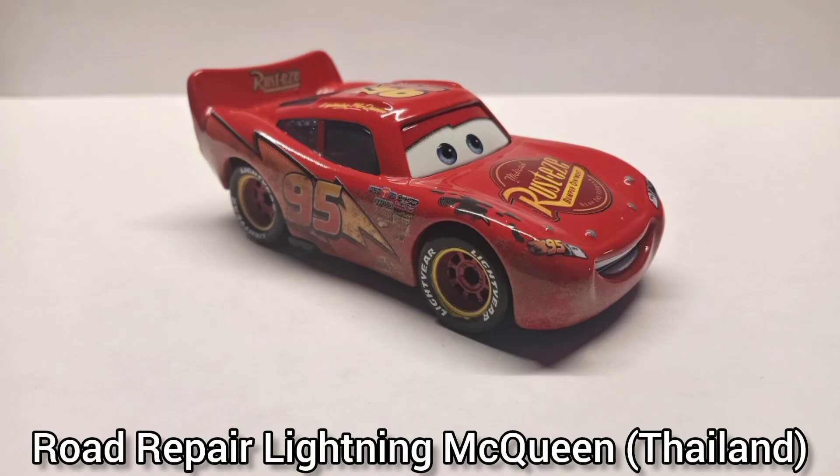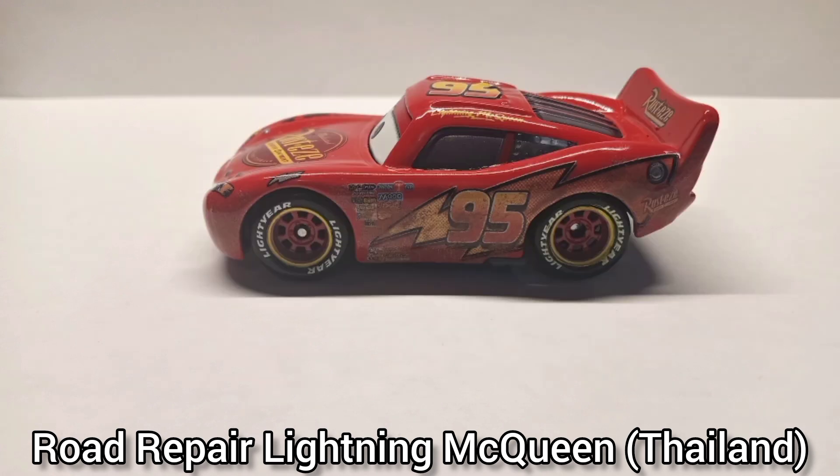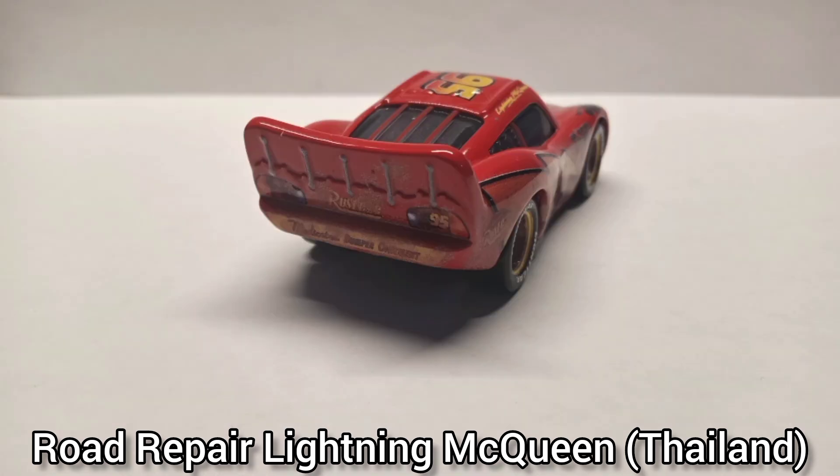There's his tar mark. Seriously, why did they release this? Road Repair Lightning McQueen — this is the Thailand variant and honestly this is the best way to do a tar McQueen. I really love the detailing on the sides with all the scuffs and dirt, it's just amazing. I love the new expression too.